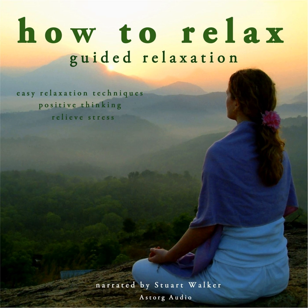Step Out of Automatic Pilot. This activity is designed to bring mindfulness into your everyday life.